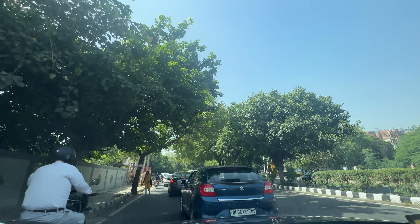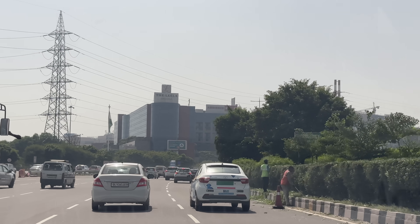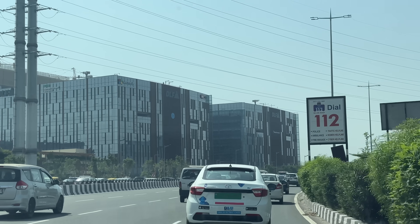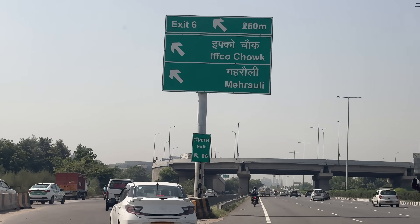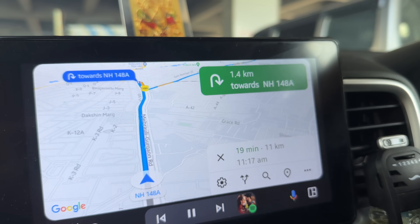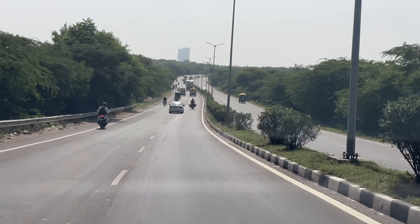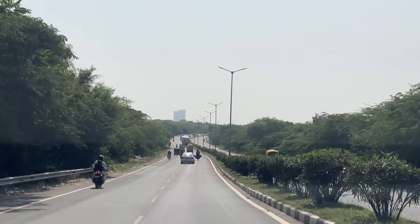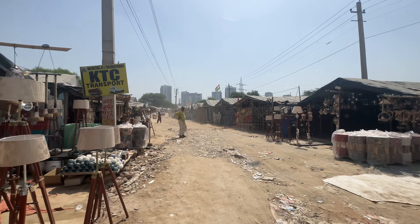Hello everyone, welcome back to my channel and welcome to yet another quirky video. Today we are going to explore Banjara Market, Gurgaon, which has shifted from Sector 62 to Sector 58. I'm coming up in the morning — you can see MG Road metro station is about 11 km away. I was coming quickly because Gurgaon is quite far from my house, and this area is called Ghata Village, where Banjara Market begins.